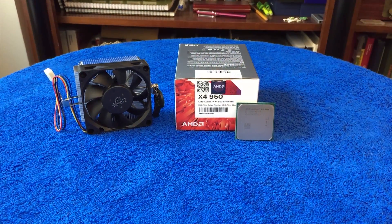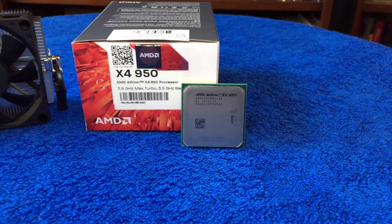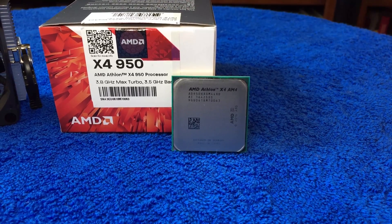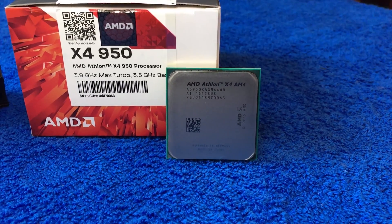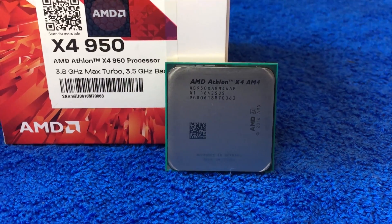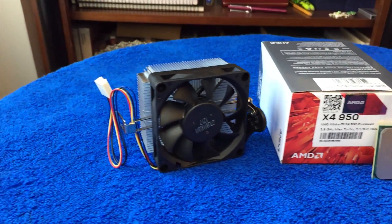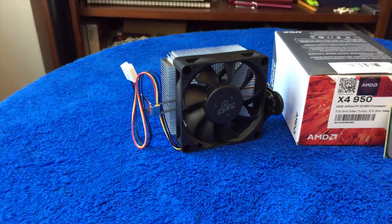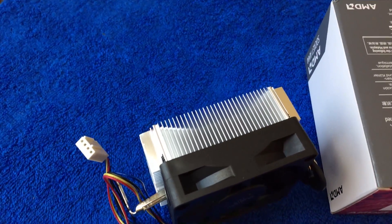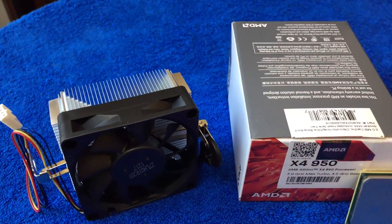The X4950 is based on a revised version of the Bulldozer architecture called Bristol Ridge, and delivers four real cores clocked at 3.5GHz with a max single-core turbo boost of 3.8GHz and a max four-core turbo boost of 3.7GHz, as seen in our testing. The multiplier on the CPU is unlocked, but we didn't have much luck overclocking our chip. Something else odd is that AMD chose to lock the memory frequency on the CPU to 2400MHz, so we were forced to run our benchmarks at those frequencies.